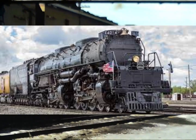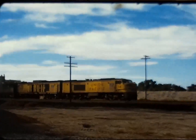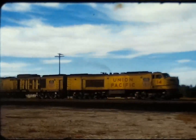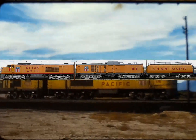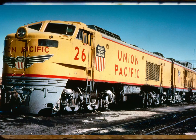The prototype and the first and second generations were all scrapped by 1969. Two units of the third generation survived: number 18, which is at the Illinois Railroad Museum, and numbers 26 and 26B, which are at Ogden Union Station in Ogden, Utah.